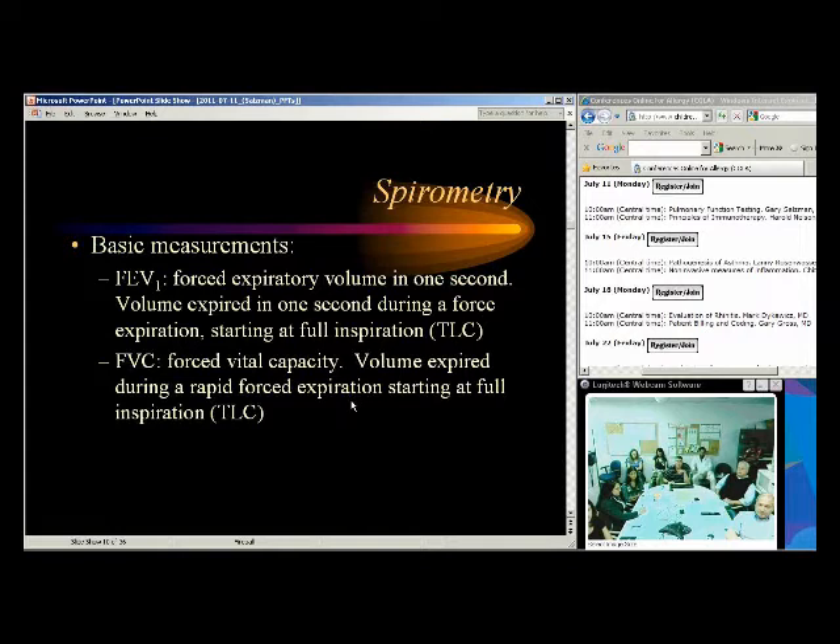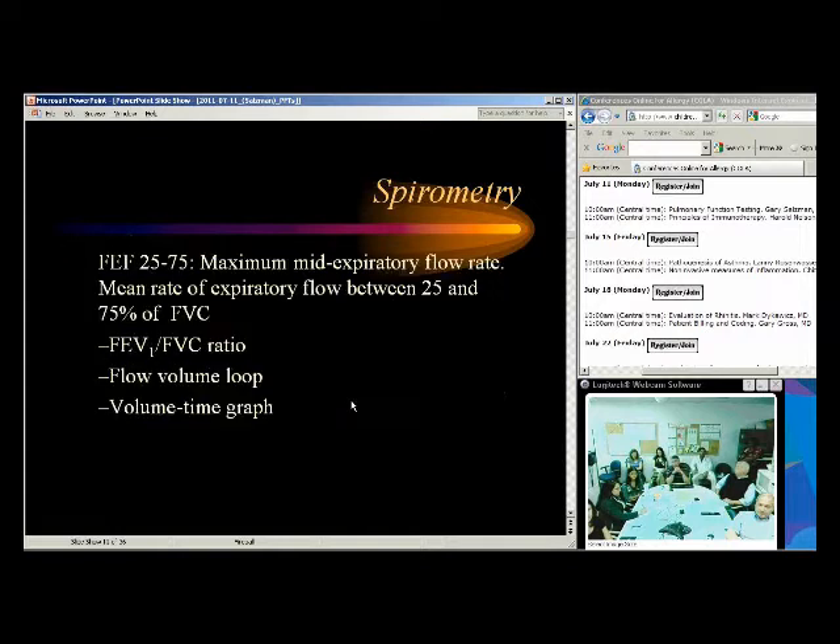Another number people look at is the FEF 25-75, or forced expiratory flow between 25 and 75% of vital capacity — also called the maximum mid-expiratory flow rate. This is a flow rate, not a volume — it measures how fast the air is going out. It's been suggested to indicate small airways disease or early obstructive disease in smokers.